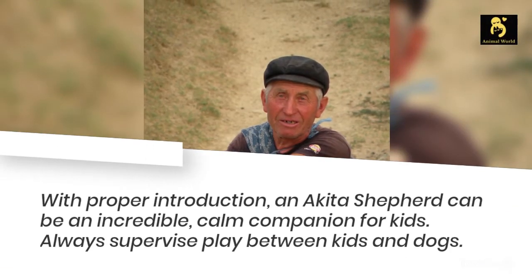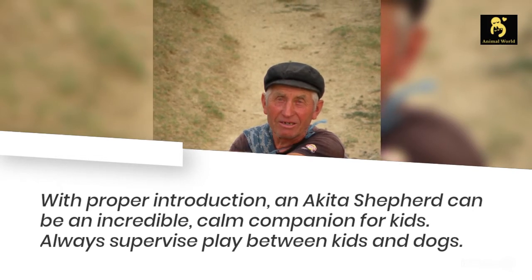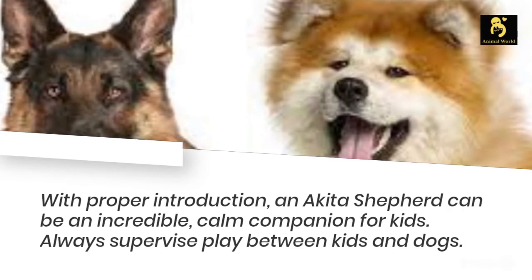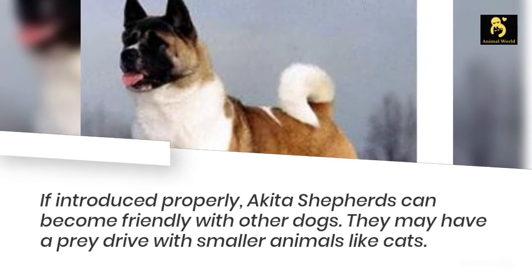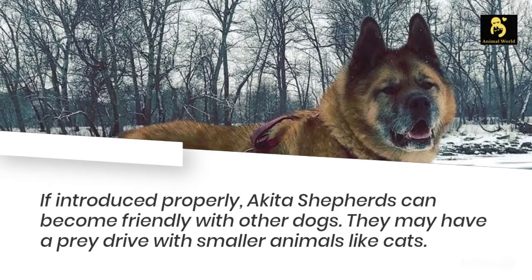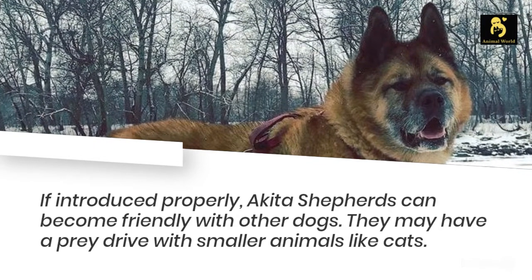With proper introduction, an Akita Shepherd can be an incredible, calm companion for kids. Always supervise play between kids and dogs. If introduced properly, Akita Shepherds can become friendly with other dogs, though they may have a prey drive with smaller animals like cats.